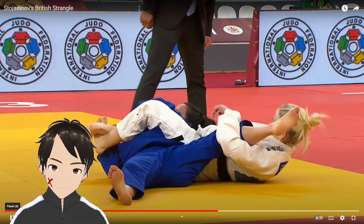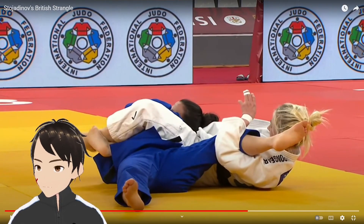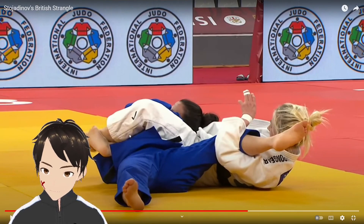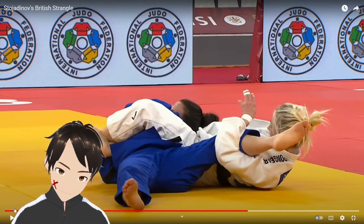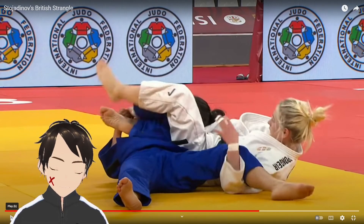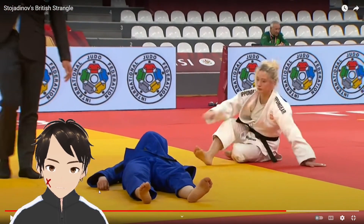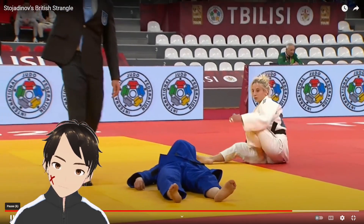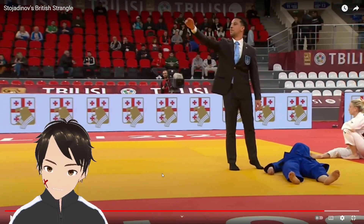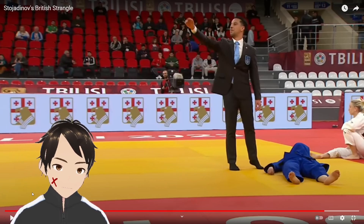The girl is pretty much done, and you can see Andreas squeezing hard with her legs — if you blow up the view you can see them really tightening and vibrating. At this point the girl is out cold, and the referee is just waving around doing something. Nobody is attending to her, which is concerning because you need to get oxygen back to the brain or there could be serious consequences.